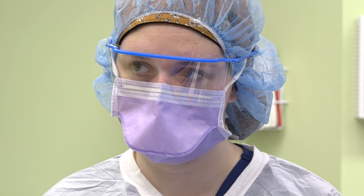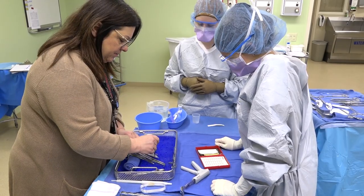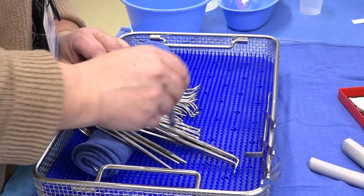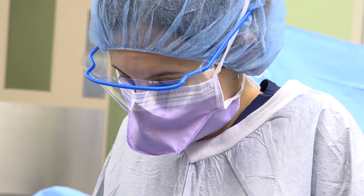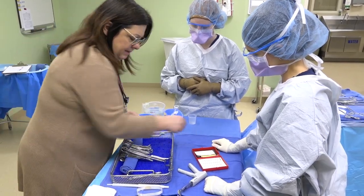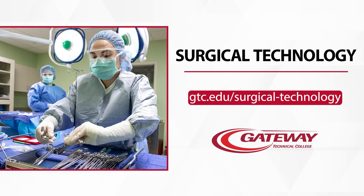Choosing Gateway for your surgical technology program has a lot of benefits. Not only do we have a strong reputation with partnerships in the surrounding area as well as greater Milwaukee, we also have very caring instructors that are willing to go that extra mile to make sure that you have all the opportunities to succeed. That really does speak a lot to the program.